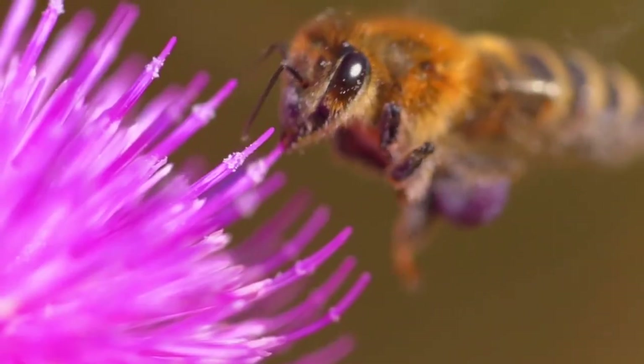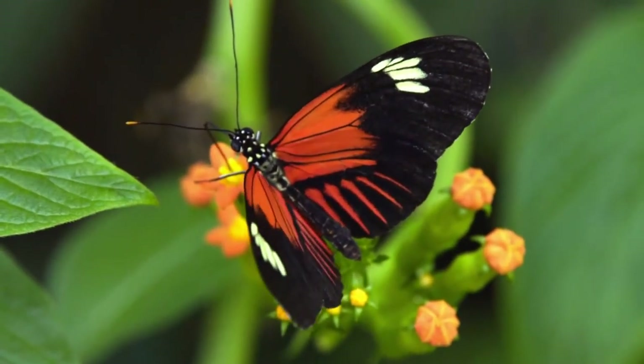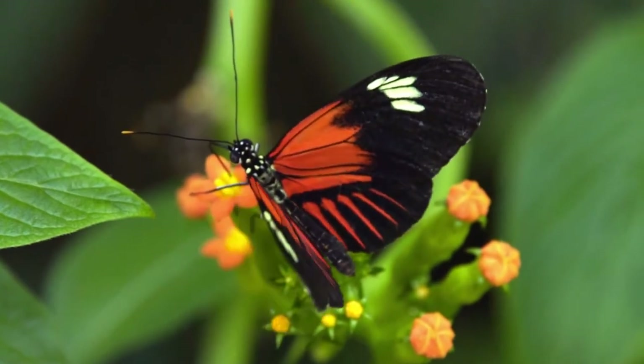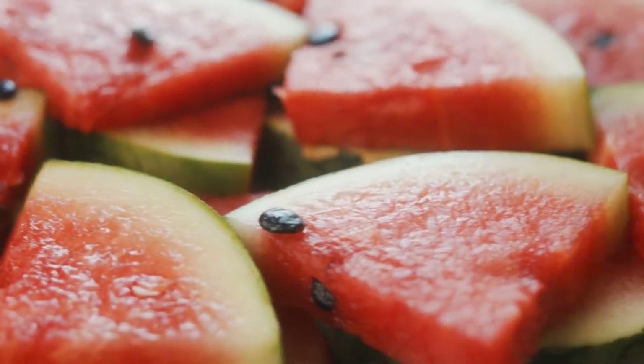There are lots of ways to attract pollinators and the reason we want to do this is because anything you're going to put in your mouth food-wise, you are getting as a result of good pollination. From the cucumbers to the melons that you have, there's always going to be something that has been affected by pollination.